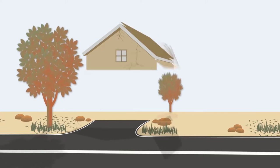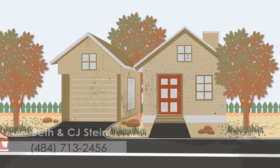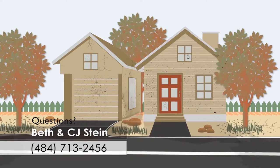If you're thinking about selling your home, it's important you make it look presentable before you put it on the market. When prospective buyers drive up, that very first impression is extremely important. If they don't find the outside appealing, they won't be interested in seeing what's inside.